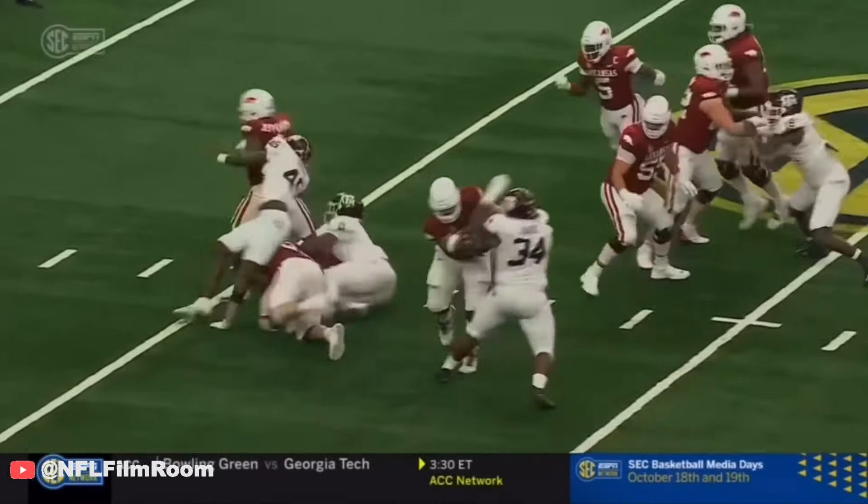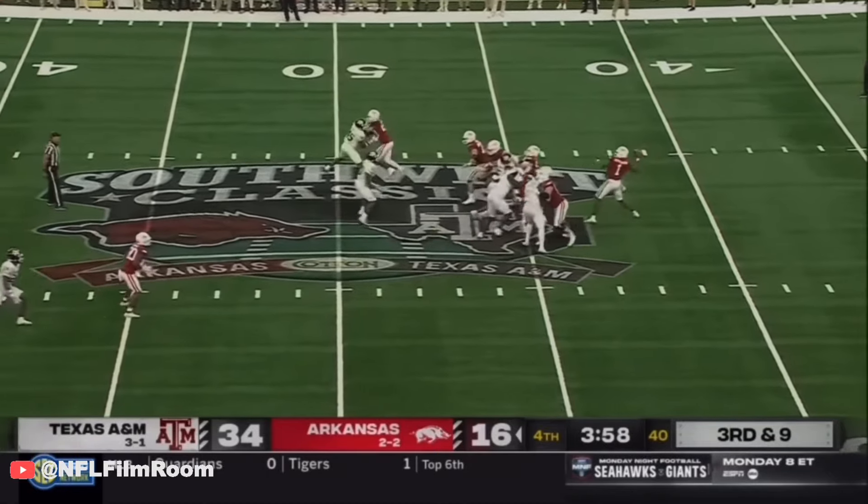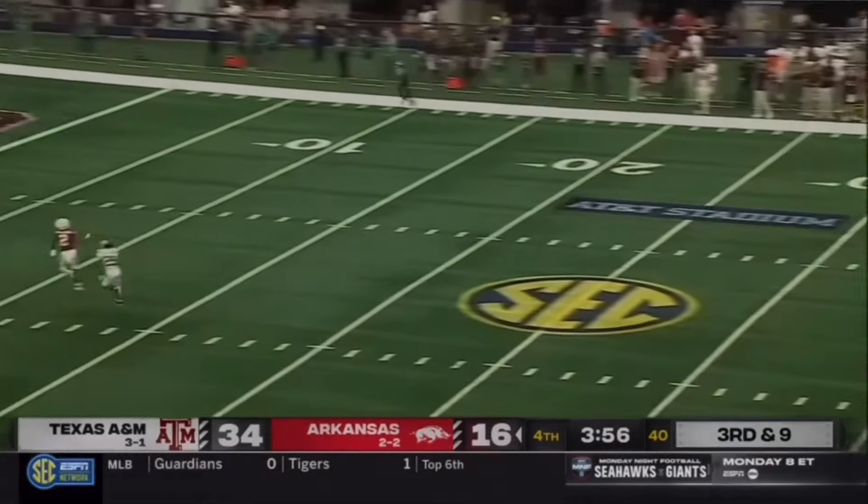Handoff goes to Dominic. Jefferson again is dropped. K.J. Jefferson going deep down the middle.